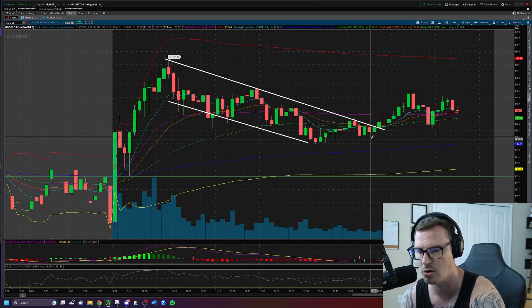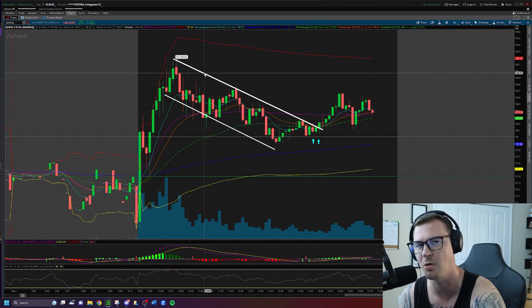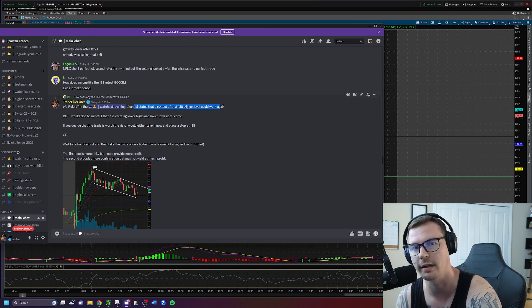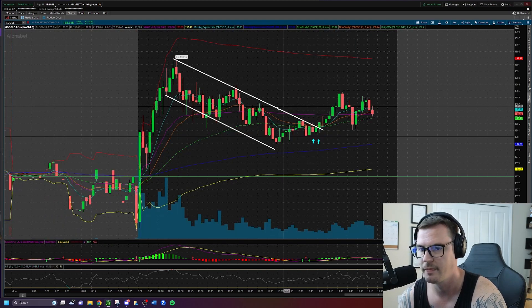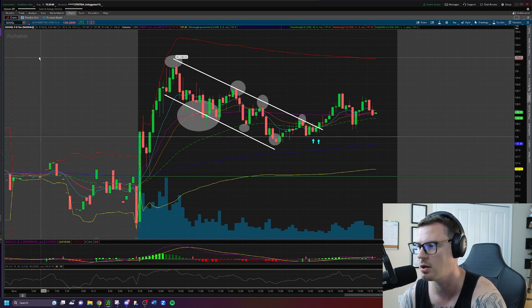On the five-minute chart, Google had our trend line drawn at $138. It did break out and run to $139-plus early on — if you caught that move, great. If not, that's okay. After the initial run, we started seeing lower highs: here's your high of day, then lower high, lower high, lower high. And lower lows too — lower low, lower low, lower low. Lower highs and lower lows means the stock is downtrending at the time.